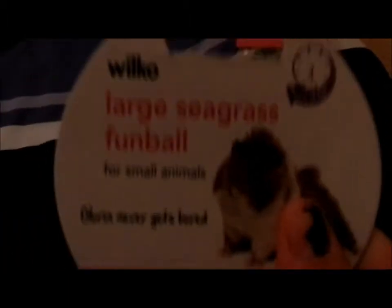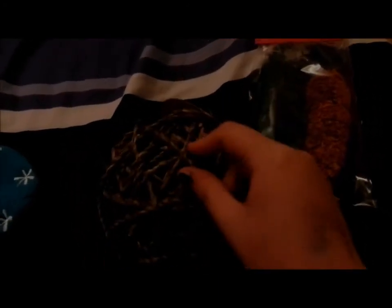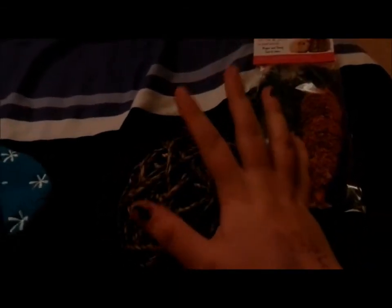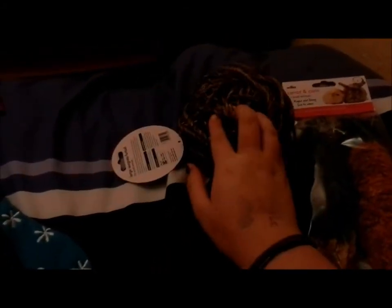And finally we have my rabbits' Christmas presents. For Lily and Coco I bought them this Wilco Large Seagrass Fumble. It's quite a large ball so I thought it would be good for them because it's interactive — it's a physical thing they can chew and toss around and have fun with. They've had the Fumble Trio from Wilkinson's quite a few times, with the Water Hyacinth, Seagrass and Rattan Fumbles — about £2.99 for the pack. They chew the balls apart within about two weeks, so a large one might last them two to three weeks, maybe even a month. It was £2.49.